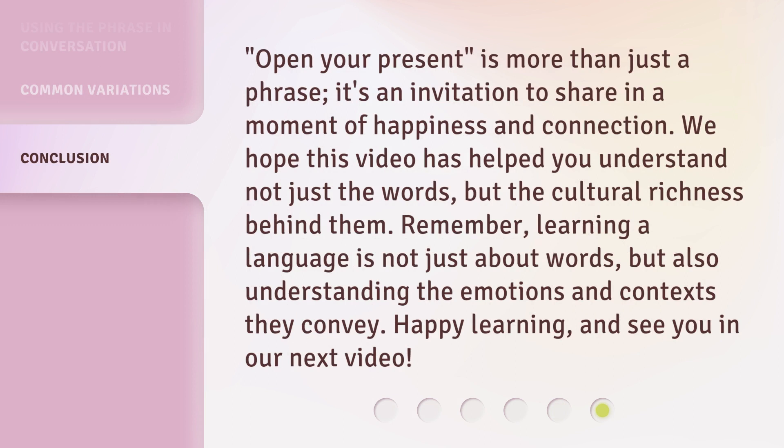"Open your present" is more than just a phrase — it's an invitation to share in a moment of happiness and connection. We hope this video has helped you understand not just the words, but the cultural richness behind them. Remember, learning a language is not just about words, but also understanding the emotions and context they convey. Happy learning, and see you in our next video.